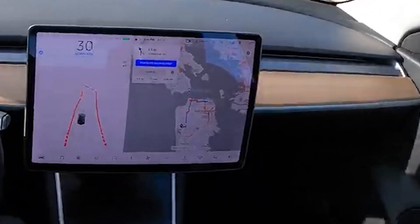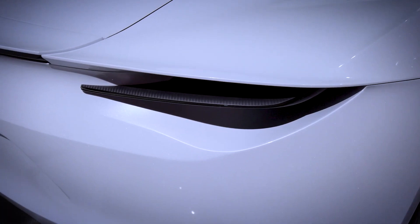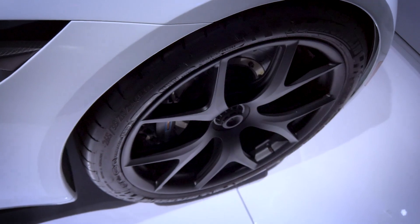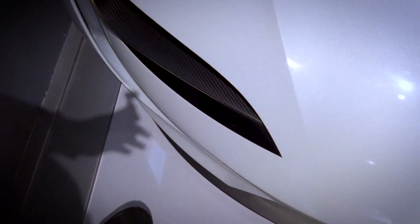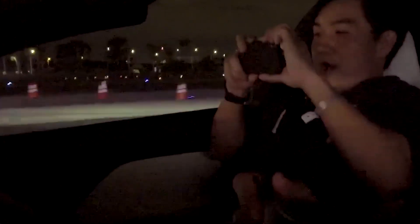Imagine driving from Los Angeles to San Francisco without ever stopping to charge. With a starting price of $200,000 and a Founders Series available for $250,000, the Roadster 2.0 is poised to become the crown jewel of Tesla's lineup, attracting those who seek the pinnacle of automotive excellence. Given that the design is already seven years old, we can't wait for Tesla and Elon Musk to unveil an updated version. This next-gen Roadster is set to hit the market in 2025. The Tesla Roadster 2.0 is not just the future of electric vehicles — it's the future of driving itself.